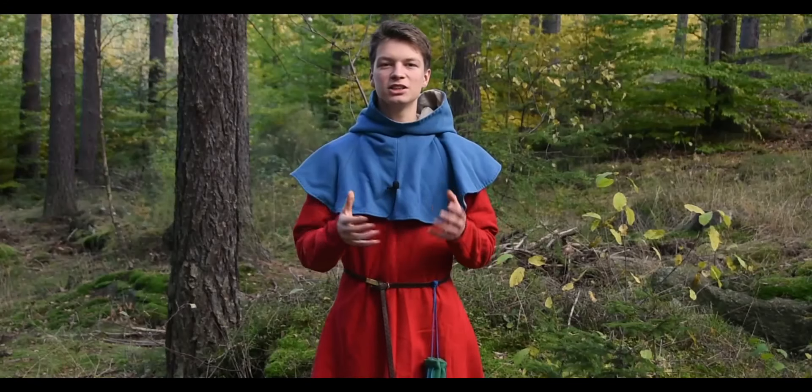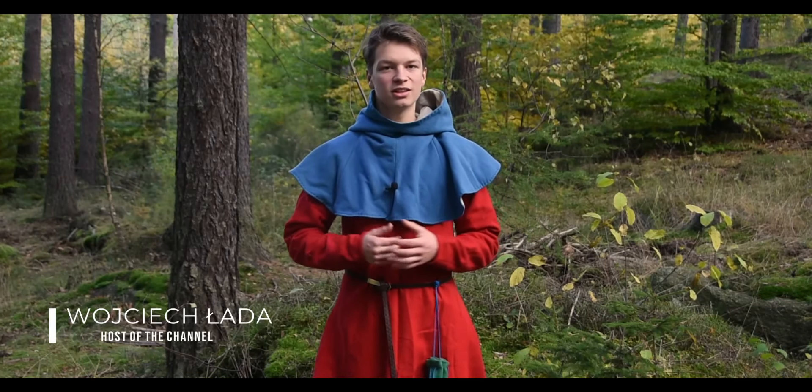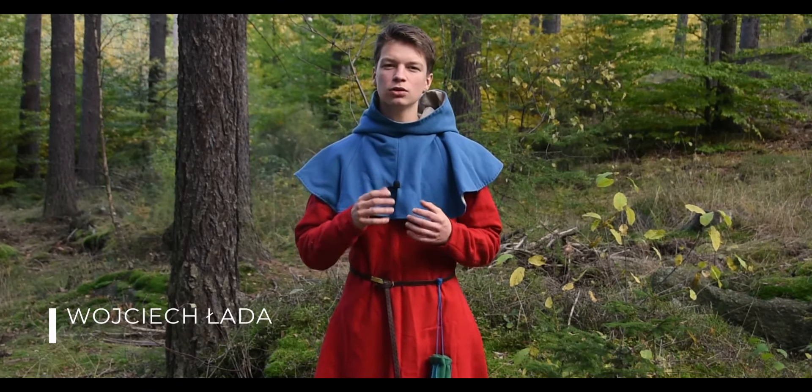Medieval hoods came in many different patterns, sometimes with a liripipe or other details. But how did all of that begin?